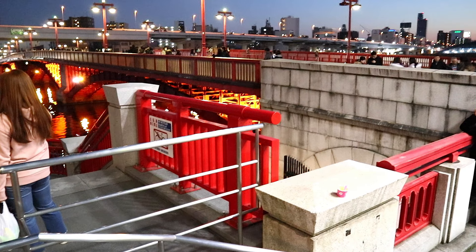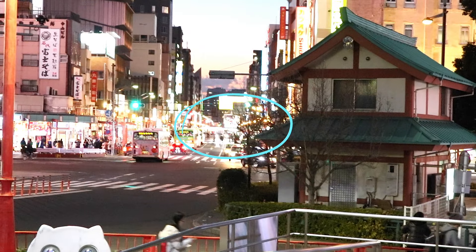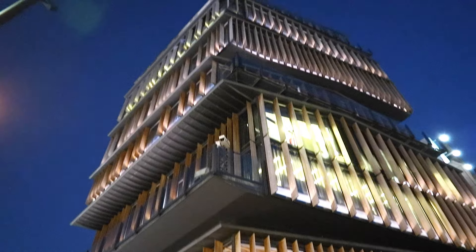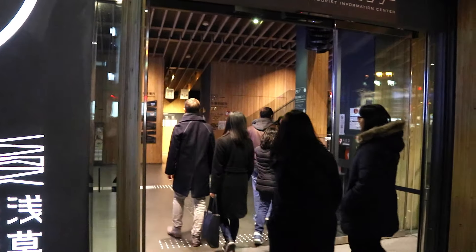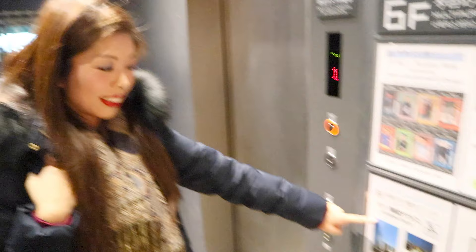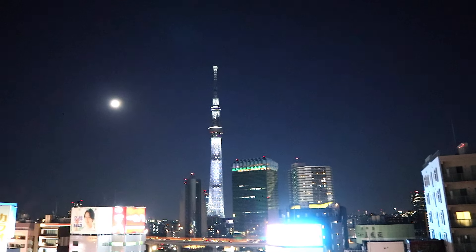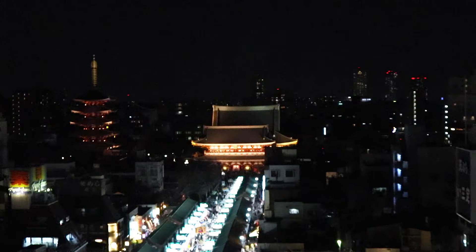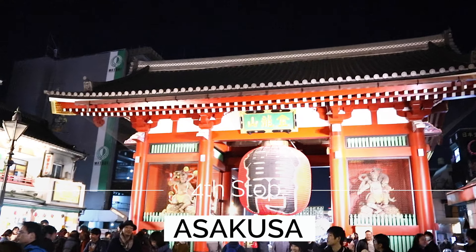Once you get off the boat, head toward the red bridge. Walk up the stairs and follow the main road. Going in that direction there's an entrance to a free viewpoint of Asakusa which is really nice — the building is just opposite the Asakusa main gate. Go up to the 8th floor and there are pretty nice views of Senso-ji Temple and Tokyo Skytree.